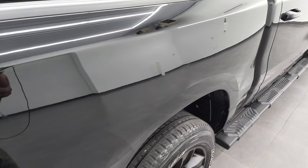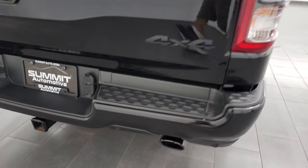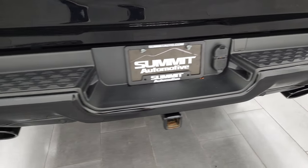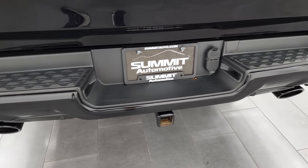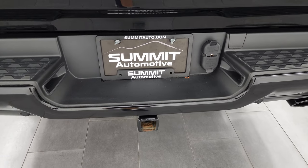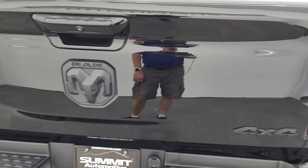The passenger side box has no dents or dings. Coming around to the back of the vehicle, the rear bumper is in nice shape. It does have the full towing package, dual rear exhaust, backup parking sensors, receiver hitch, 4-pin and 7-pin wiring. The tailgate is in very nice shape as well.